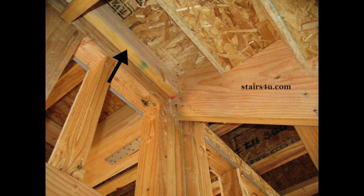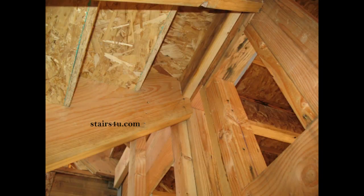You have one on each side at the bottom, and of course on the top you have one on each side as well. Here you see the arrow pointing to one on the right, and here is the one on the left of the stairway.